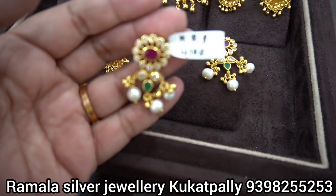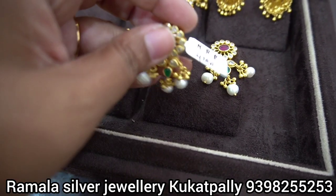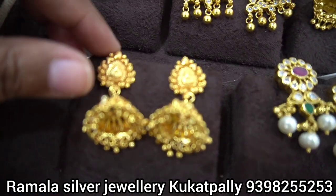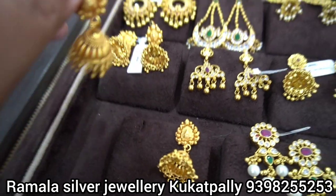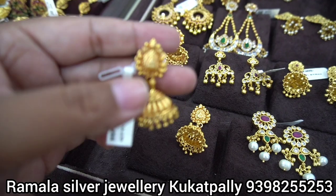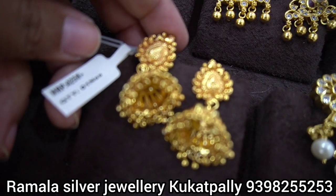Let me show you the earrings. We have these beautiful earrings available for 4,100 rupees. There are also collections with gold coating already available. If you choose the earrings, the prices are very clear.